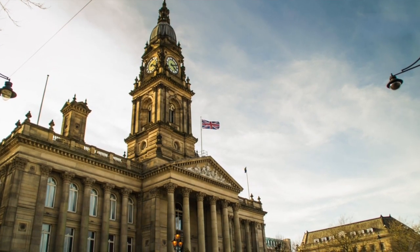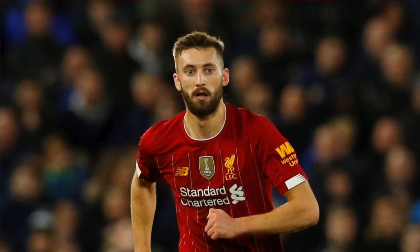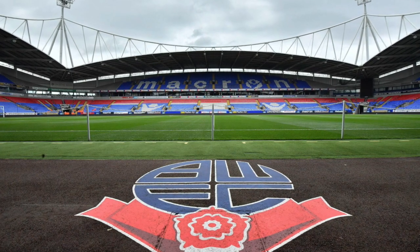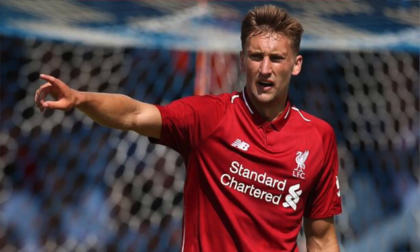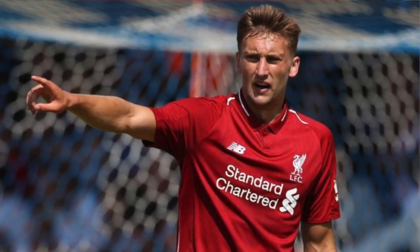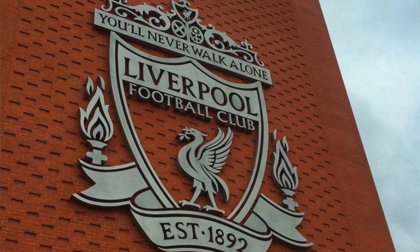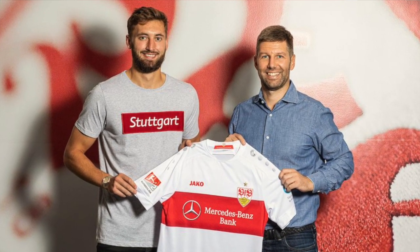Born March 21st, 1997 in Bolton, England, Nathaniel Phillips is a 23-year-old, 6'3", right-footed center back that can play at either side of the central backline. Phillips played his youth football with Bolton Wanderers from 2006 to 2015 before making a free transfer to the Liverpool U23 side in August of 2016. After a couple years playing with the under-23s, Phillips signed his first team professional contract with Liverpool on July 1st of 2019. He was then loaned out to VFB Stuttgart for the entire 19-20 season.